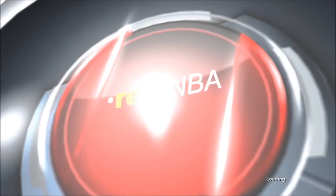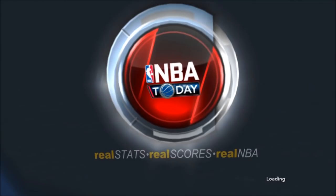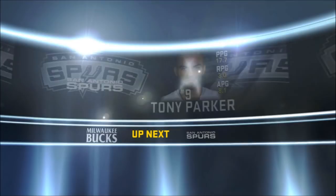Thanks for joining us. Time to get ready for NBA action on 2K Sports. The contenders are starting to emerge as the NBA season picks up a little steam. It'll be Steven Jackson and the Milwaukee Bucks facing off against Tony Parker and the San Antonio Spurs.